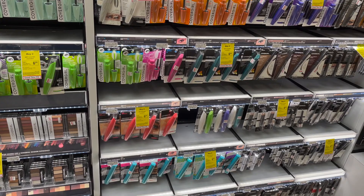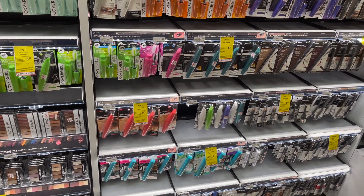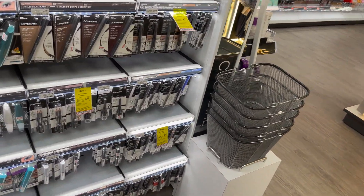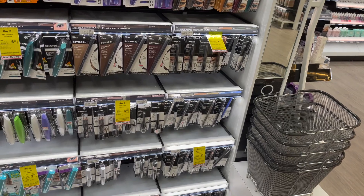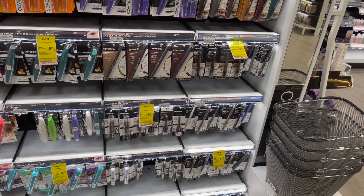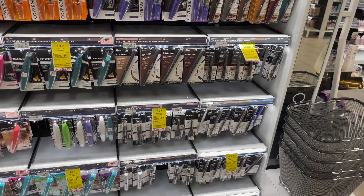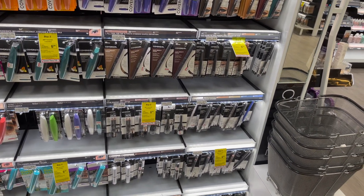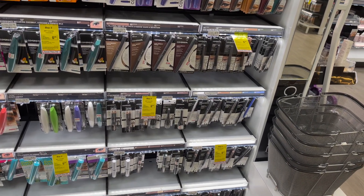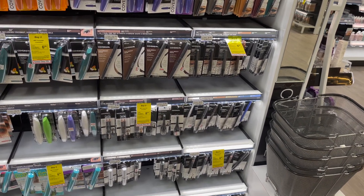The CoverGirl Cosmetics are going to be on a buy two, get a $5 extra care buck; buy three, get a $7 extra care buck. One option: buy three of the Easy Breezy Brow at $6.49 each at my store. Use three of the $3 off one coupons from our SmartSource 6/13. After coupons, you pay $10.47 but get $7 back in extra care bucks, making your final cost $3.47 or $1.15 each.